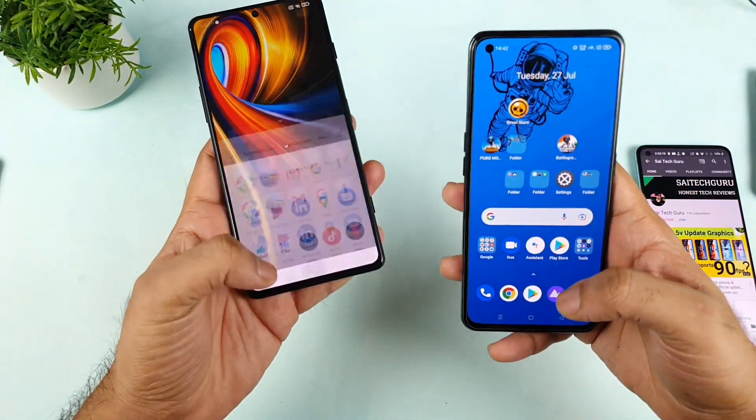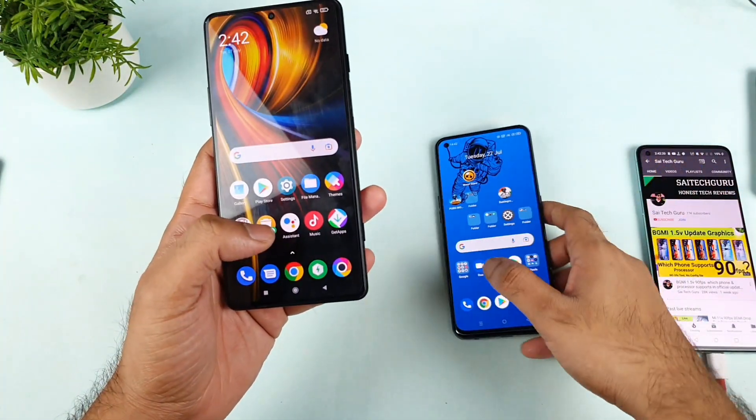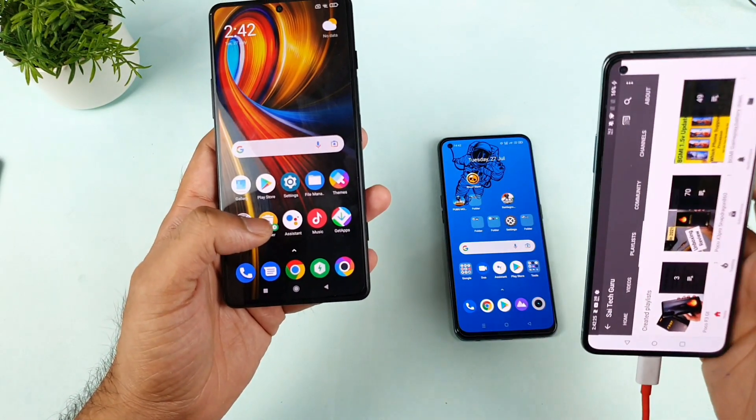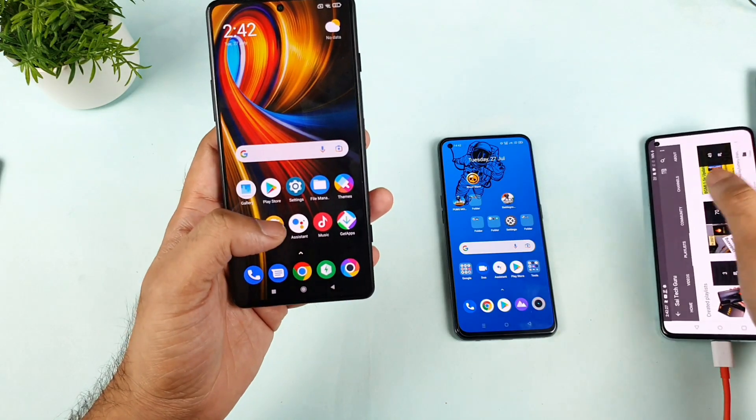Make sure to stay tuned friends. I have a playlist created on the Poco F3 GT that will be really helpful for you. In case you want to buy any smartphone, try to check the playlist for each and every phone.